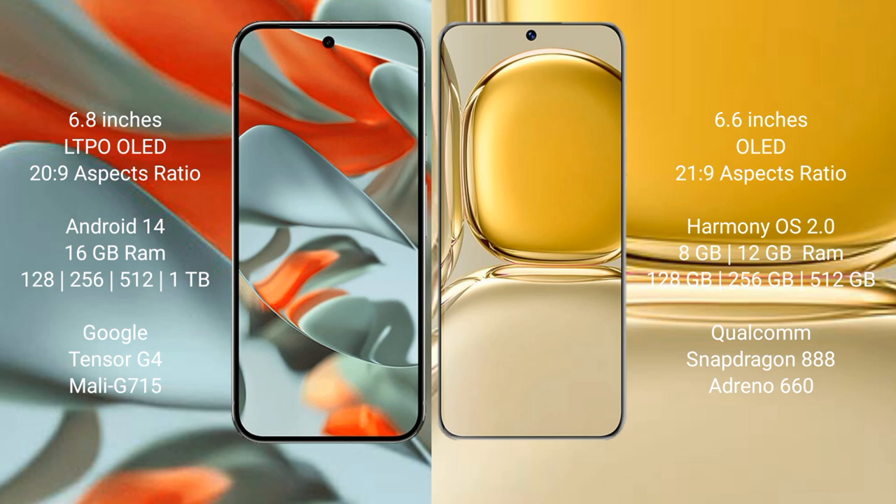Google Pixel 9 Pro XL runs on the Android 14 operating system. Huawei P50 Pro runs on the HarmonyOS operating system.